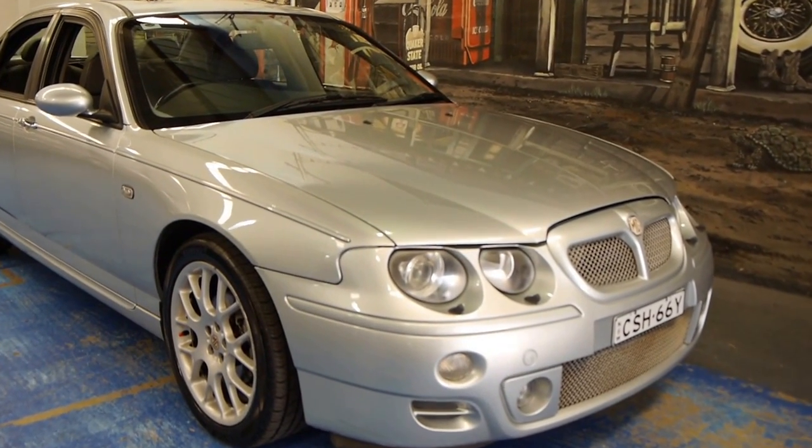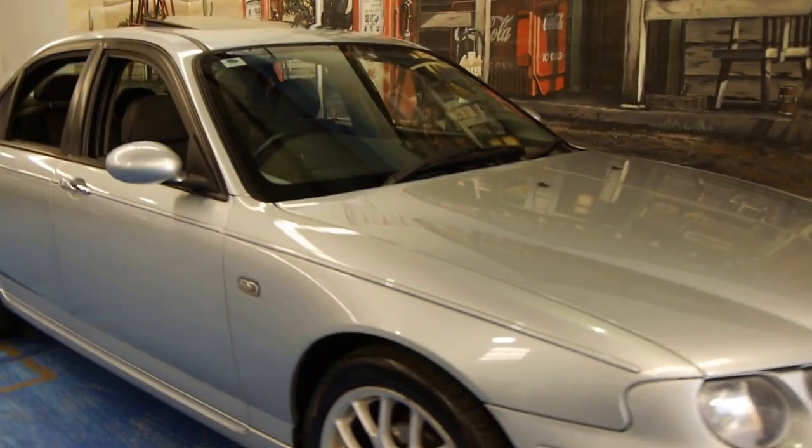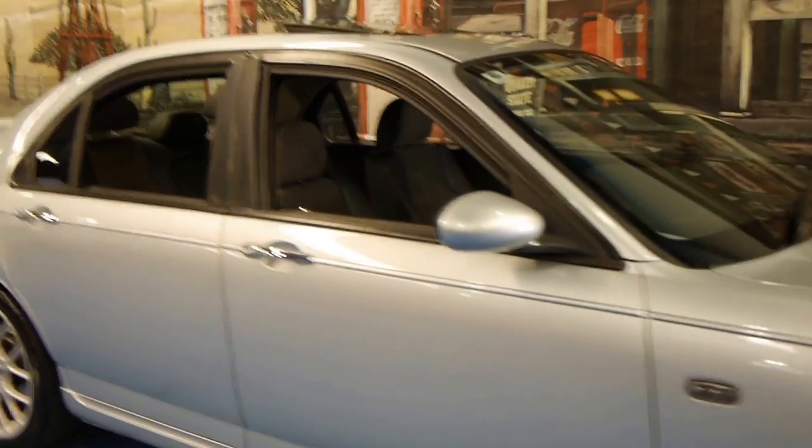Hi, and welcome to the Old Timer Centre. My name is Philip Tarrant, and today we have for you a 2002 MG ZT.